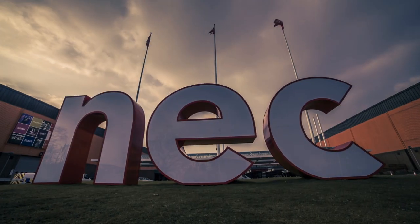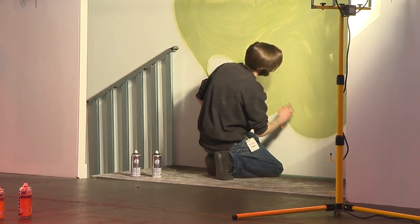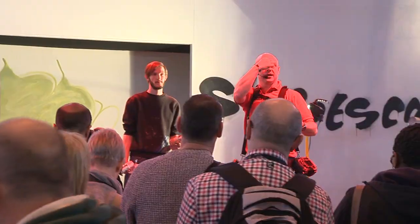Hello and welcome to day two of the photography show, live from Hall 5 of the NEC. The photography show I would say is a vault of knowledge — there's lots of expertise and inspirational people available to speak to.